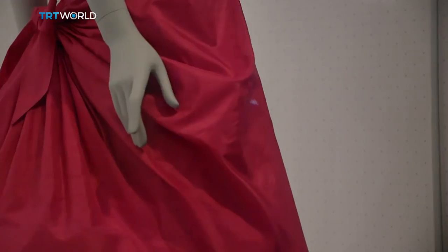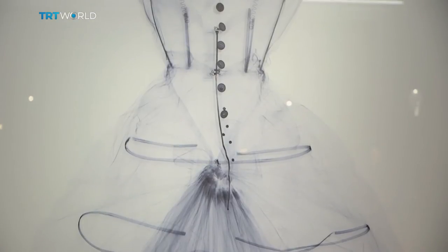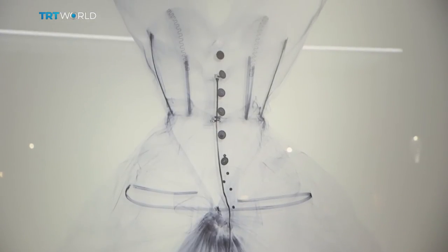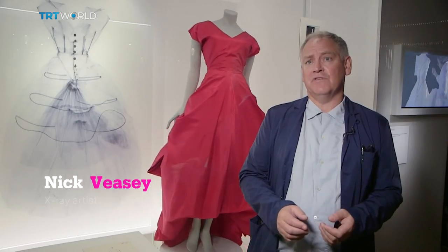The museum set out to solve the mystery. Because the dresses are so delicate and precious, X-rays were used to see what lies beneath the silk and chiffon. From the X-rays, we've learned that Balenciaga really is the master. The passion, the skill, the love and care that goes into the making of the garments is revealed, because you can see where every stitch is in the garment.